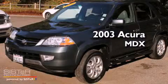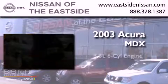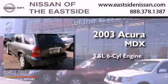This is a 2003 Acura MDX. It has a 3.5-liter six-cylinder engine, a five-speed automatic transmission, and four-wheel drive.